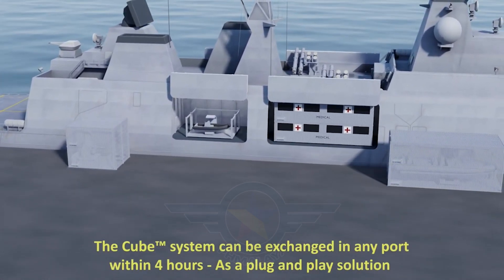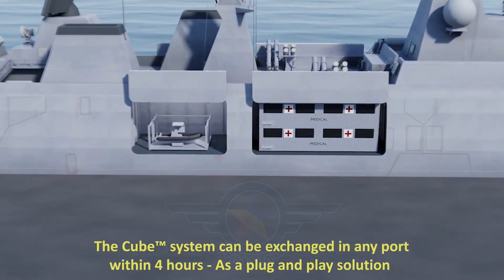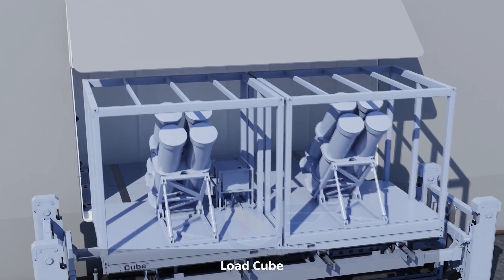Partnering with Thales, Geospectrum Technologies, and Israeli Aerospace Industries, SH Defense delivers cutting-edge sensing and kinetic modules.